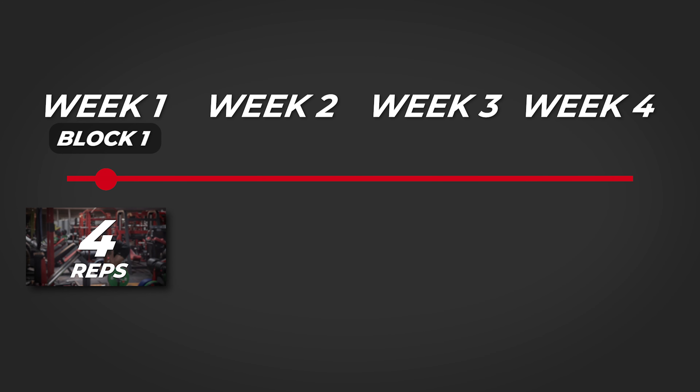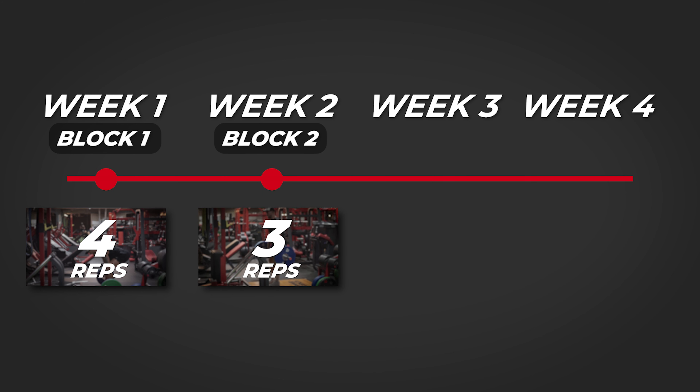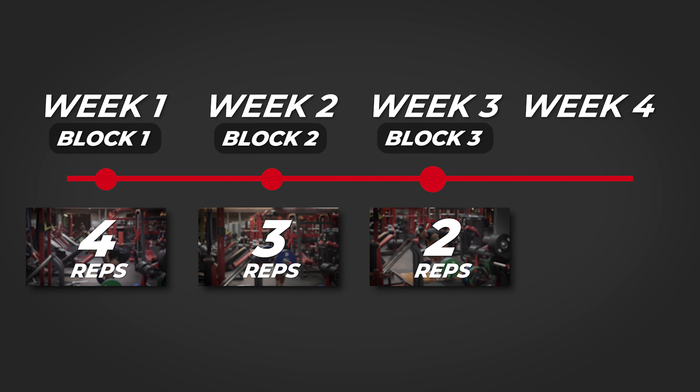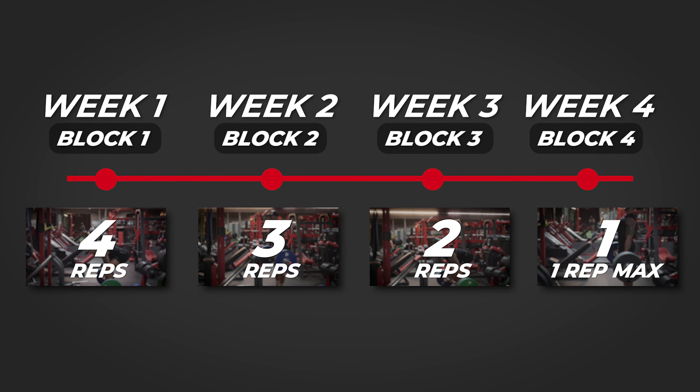Remember your main aim is to get stronger — and how do you get stronger? You progressively move more weight over time. This is how I would structure my training over a period of four weeks. Week one is your block one, and during your strength training exercise you would focus on performing four repetitions using the techniques I just mentioned. During week two you would drop that by one rep, focusing on reaching three repetitions rather than four. Week three you drop it by one more rep, aiming for two reps.